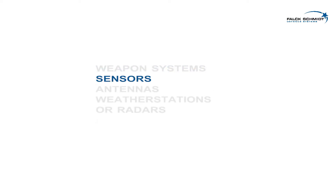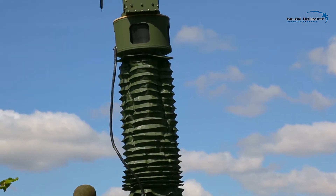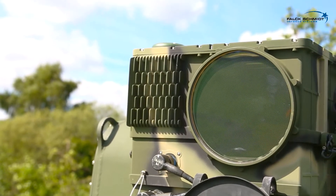Mounted with, for example, weapon systems, sensors, antennas, weather stations or radars. Here, a Felksmit elevated mast platform displayed with a long-range reconnaissance and surveillance system from Raytheon.